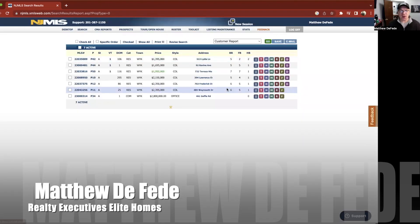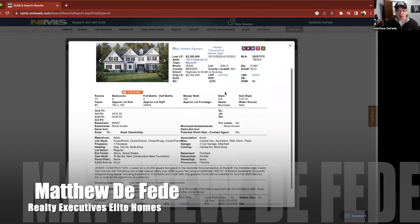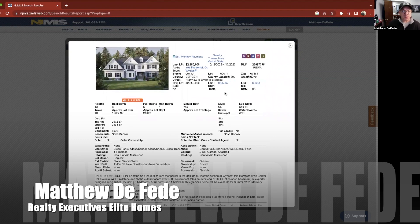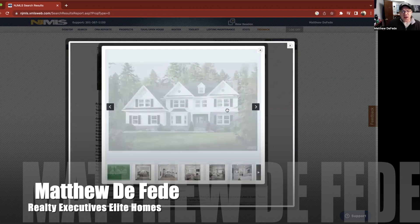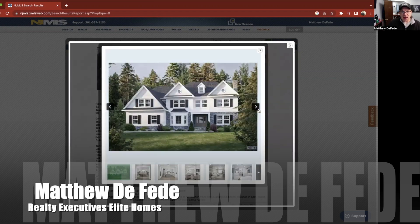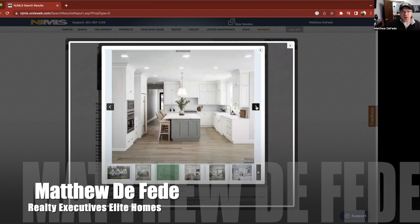Let's go to our next one. This is 753 Frederick Court in Wyckoff. Another one that's under construction, located on a 24,000-square-foot lot. This is also six bedrooms, five-and-a-half bath. I love the design of it — it looks like it has some stone on the front. I like that. Formal dining room, nice big open kitchen again. I see the trend here — everybody likes the white kitchens these days. It's nice and bright. I like them.